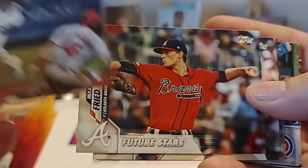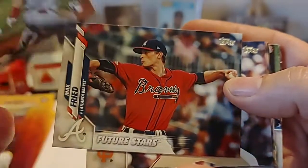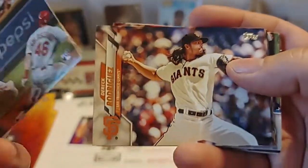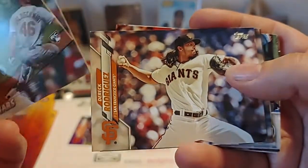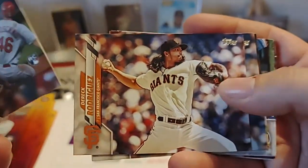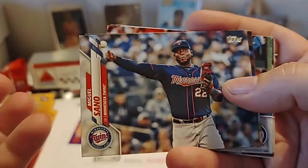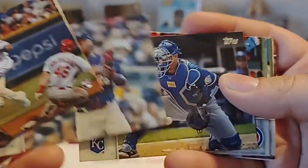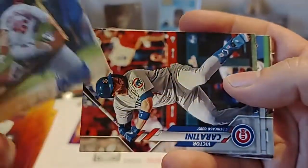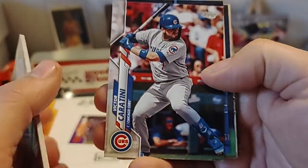I remember way back when, especially in the mid-to-late 80s, Future Stars cards were always the ones that people wanted because they thought these were really, really good prospects. I think Greg Jefferies might have been a Future Star in the '89 set. It may have also been his rookie card, so a lot of people looked at those as rookies when they really weren't.